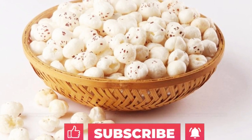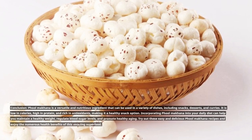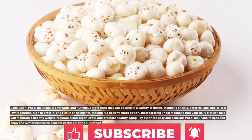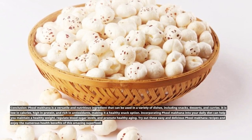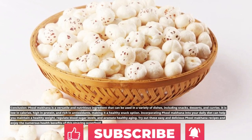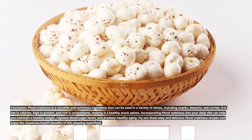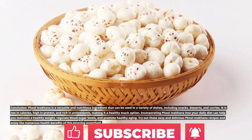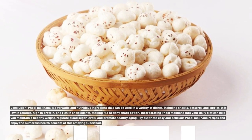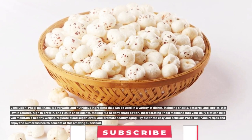Full Makana is a versatile and nutritious ingredient that can be used in a variety of dishes, including snacks, desserts, and curries. It is low in calories, high in protein, and rich in antioxidants, making it a healthy snack option. Incorporating Full Makana into your daily diet can help you maintain a healthy weight, regulate blood sugar levels, and promote healthy aging. Try out these easy and delicious Full Makana recipes and enjoy the numerous health benefits of this amazing superfood.